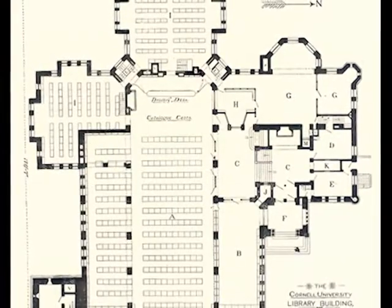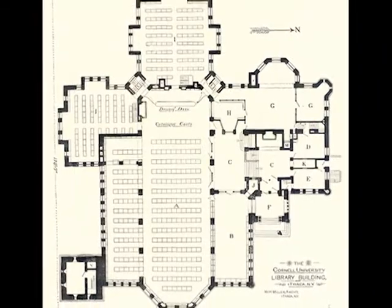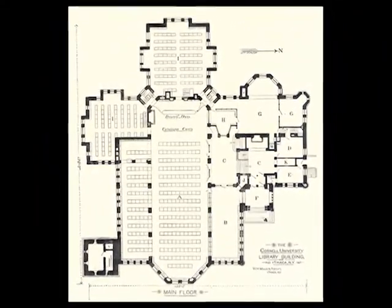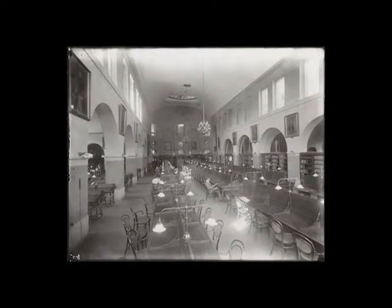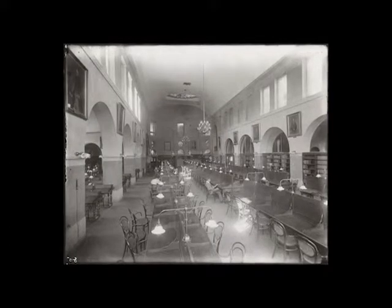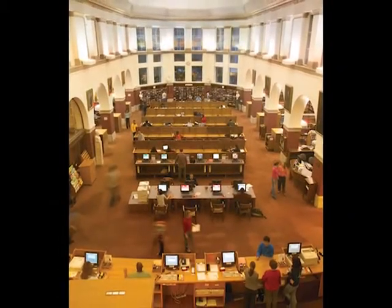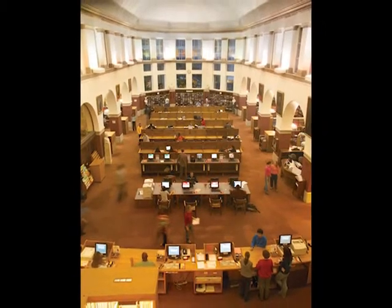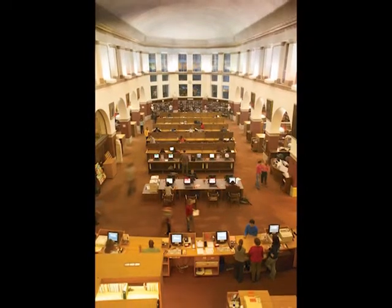Built in an Americanized or Richardsonian Romanesque style, the library is a cross-shaped structure with arcades of arches and squared windows. It is a cruciform basilica that features a large reading room, a nave with excellent natural lighting from 29 windows and 20 clerestory windows. For a university famously founded as a non-sectarian institution, the new library building was Andrew Dixon White's secular cathedral devoted to books and learning.